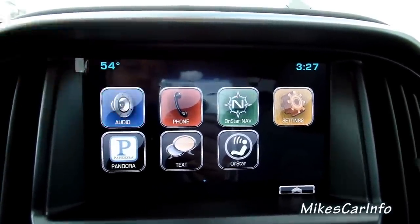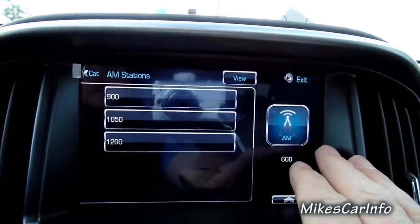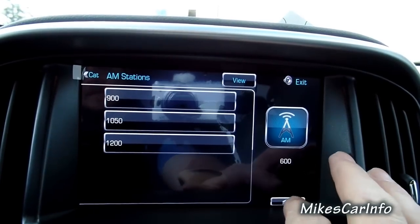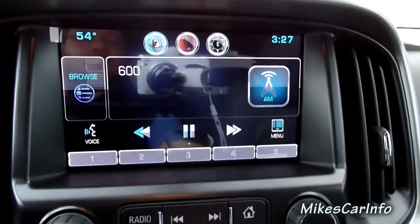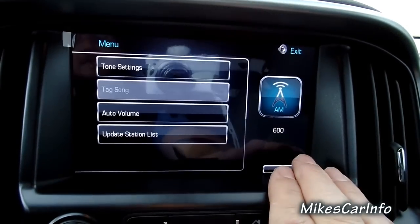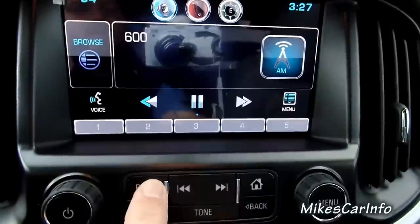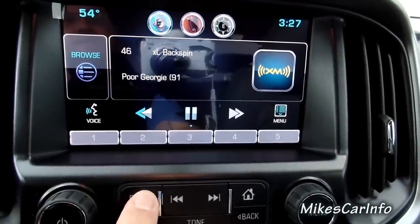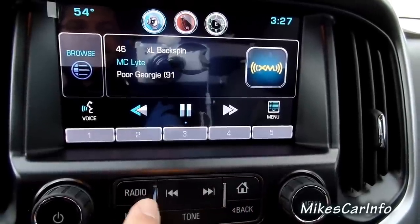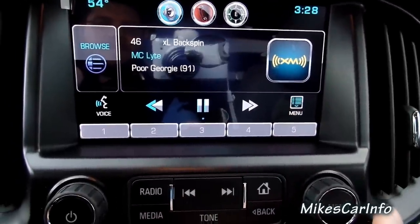I'm going to go into the audio icon. This one's got AM — there's your presets. I'll hit the back button and then menu — radio down here, change to the stations. AM, FM, and XM — so it's got satellite radio and regular AM/FM radio. Satellite is free for a certain time — I don't remember exactly what it is with the new Chevrolets, but you do get a free window of opportunity to listen to it.